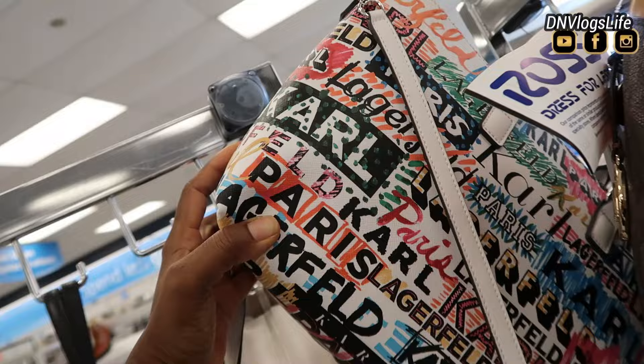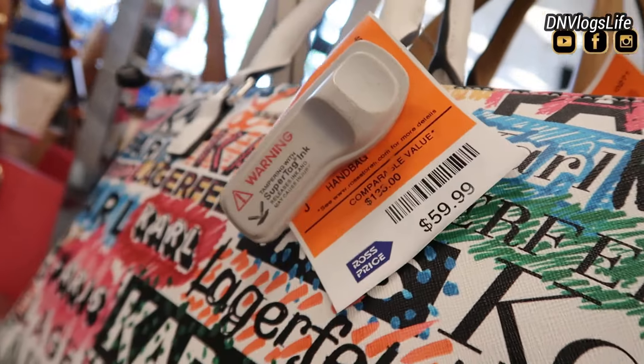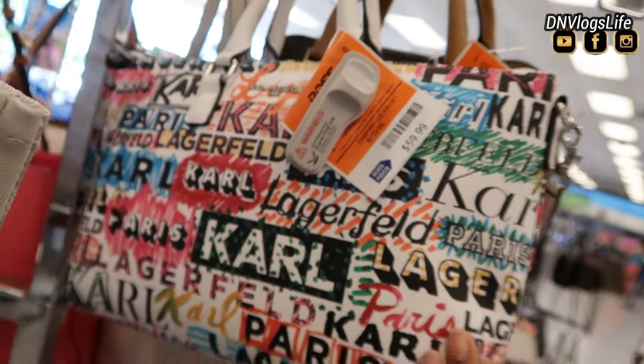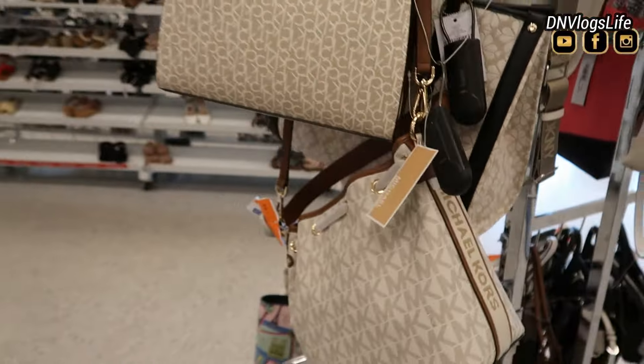This is also, I believe, from Karl Lagerfeld — designer bag, $59.99, usually $135. Look how pretty that is. That is so, so cute.